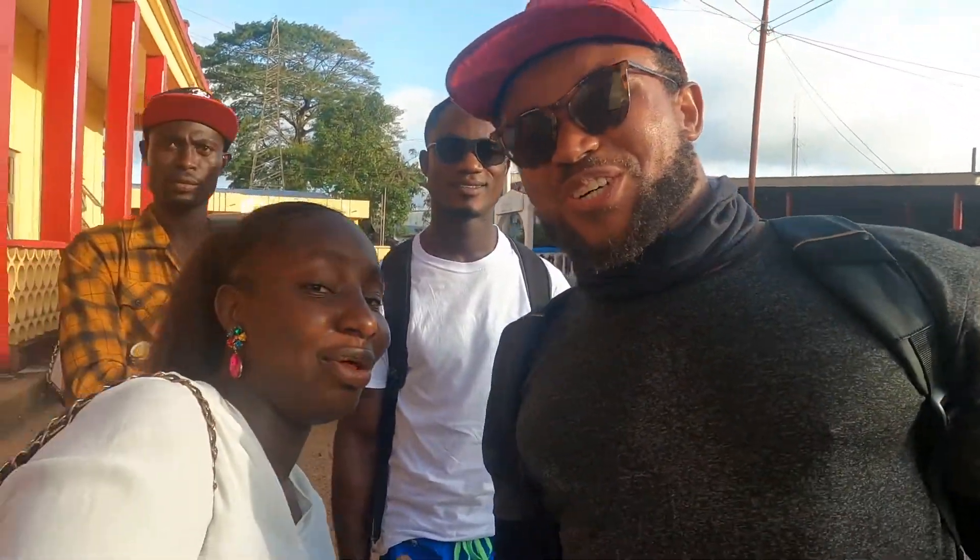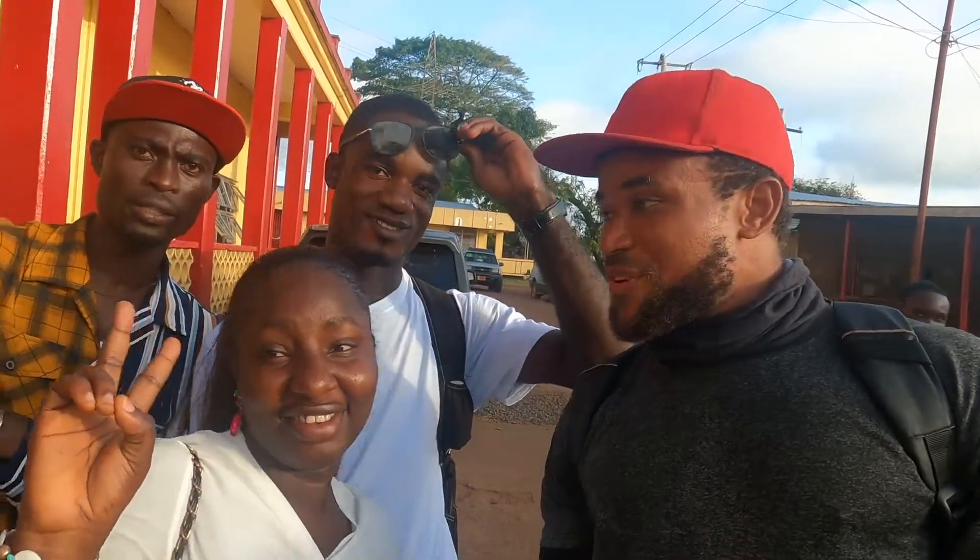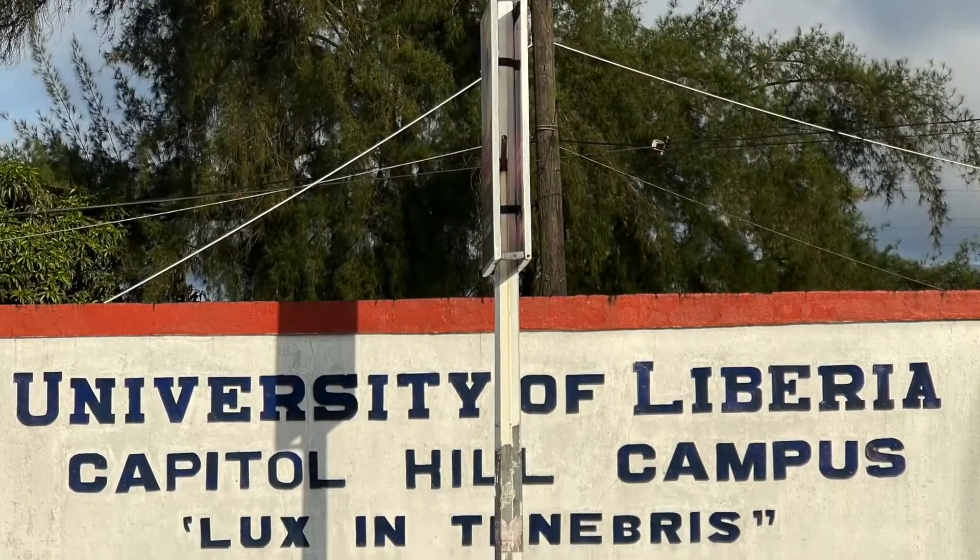Welcome to the University of Liberia. I'm here with some of the students. Our university is actually a unique university. Our president declared tuition free — everything like tuition is free. We only pay a registration fee, which is just a small amount — it costs like $15 US dollars. That is the only thing you pay.